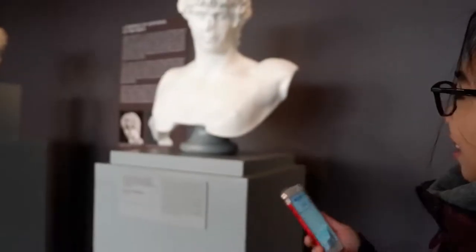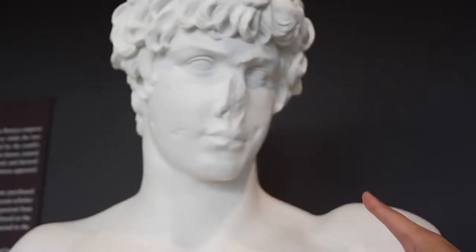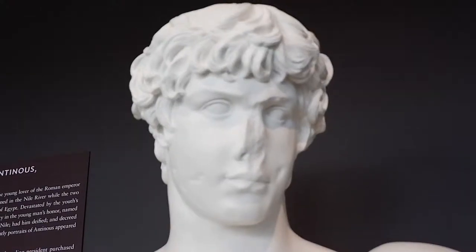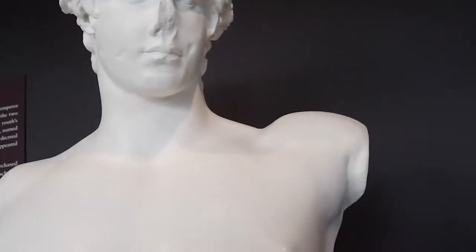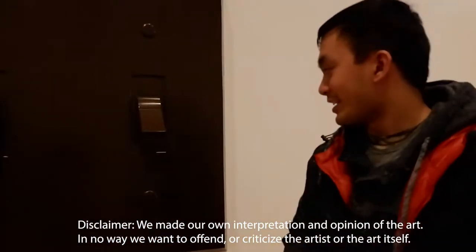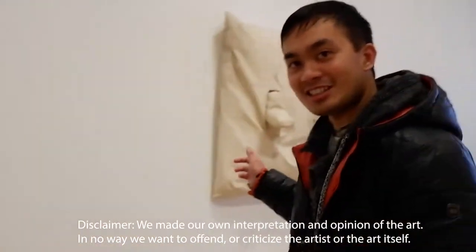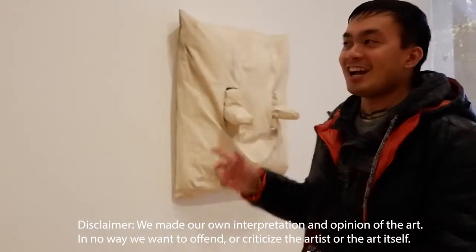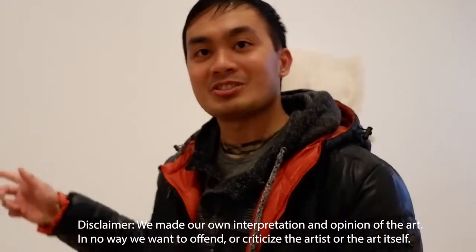For this one, everything still seems okay and kind of smooth. But on this part — what do you think? This one is called the 'hard switch' and this one is the 'soft switch.' People who are too sensitive don't want to use the hard switch.